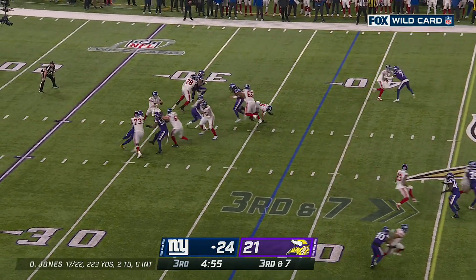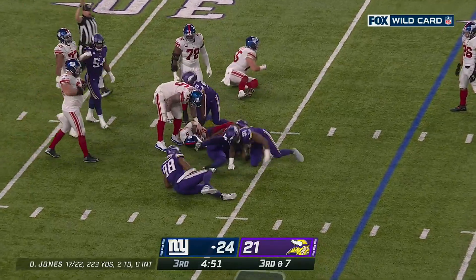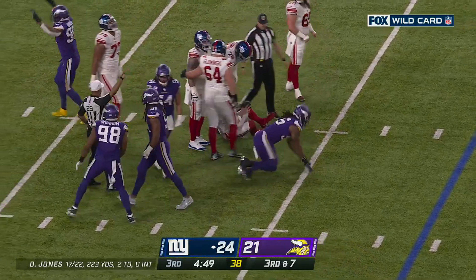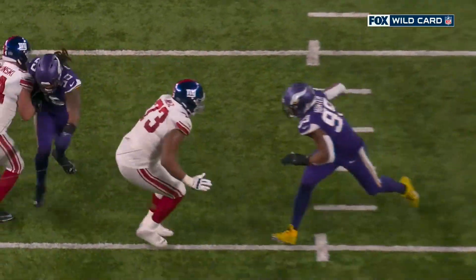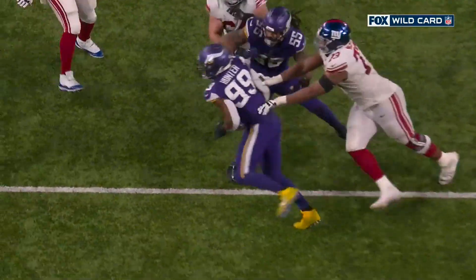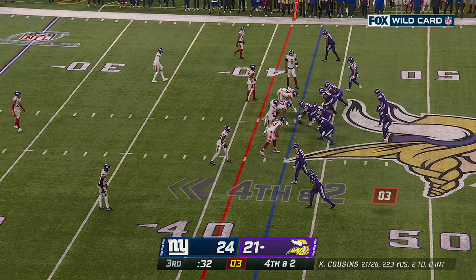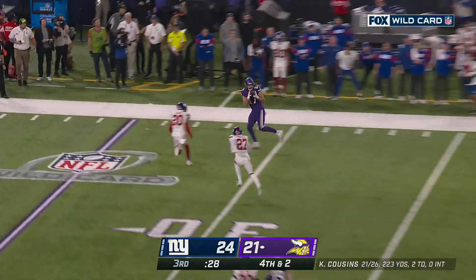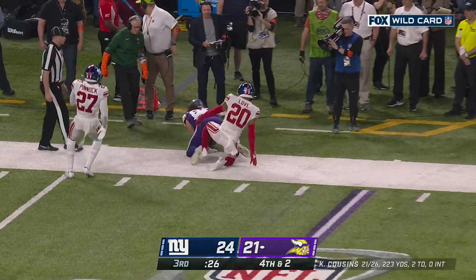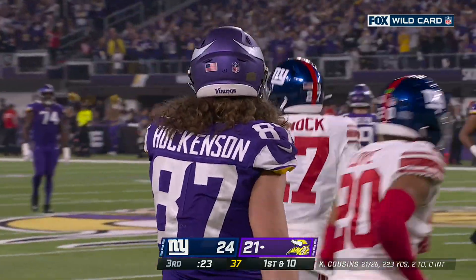Third and seven, blitz coming — Jones in trouble and he is sacked. The Vikings get home with the blitz and it's Hunter who comes down with the sack. He had some struggles in their first matchup back in week 16. Cousins throws, pressure comes, fires — caught by Hawkinson. A big hit by Love but he holds on anyway, and a fourth down conversion for Minnesota.